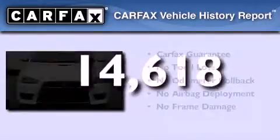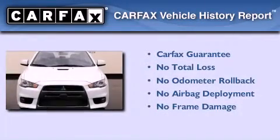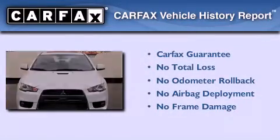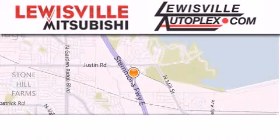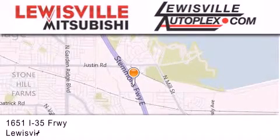Not to mention that this Mitsubishi qualifies for the Carfax buyback guarantee. Contact us today to arrange your test drive.